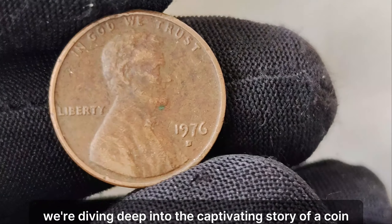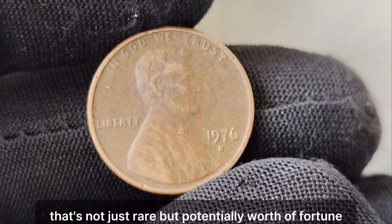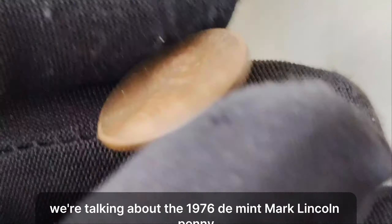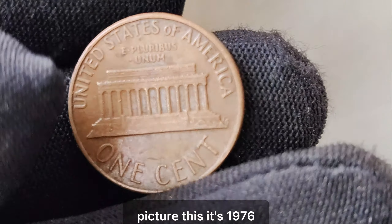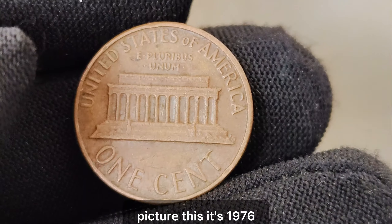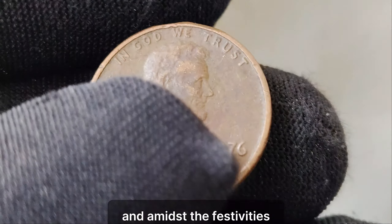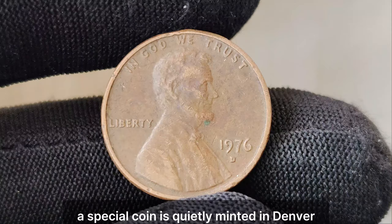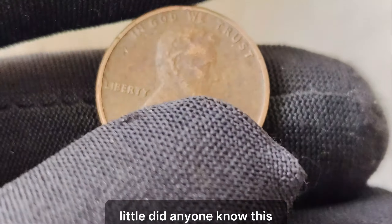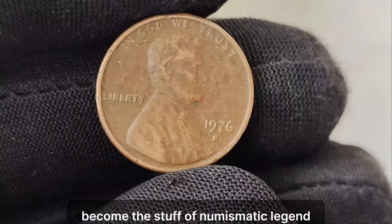We're diving deep into the captivating story of a coin that's not just rare, but potentially worth a fortune — the 1976 D Mint Mark Lincoln penny. Picture this: it's 1976, the United States is celebrating its bicentennial, and amidst the festivities, a special coin is quietly minted in Denver. Little did anyone know, this seemingly ordinary Lincoln penny would one day become the stuff of numismatic legend.